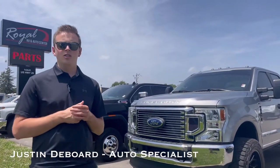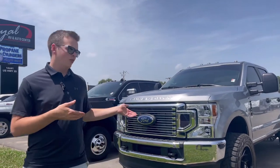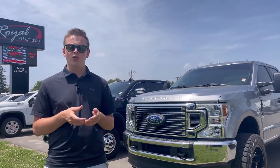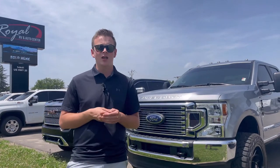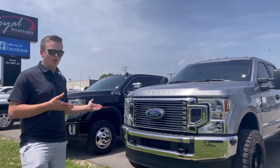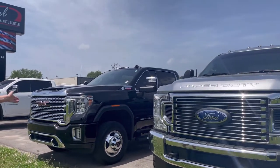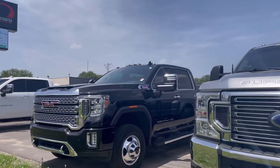Hey guys, this is Justin at Royal RV Auto. Just wanted to do a video today showing you some of our inventory. We have inventory from one tons to also fuel efficient vehicles, small SUVs and also our 1500 trucks. Here's two examples right here — this is our 21 F-350 Super Duty Dually and then we also have a 2020 GMC Denali Dually as well.